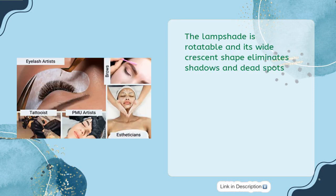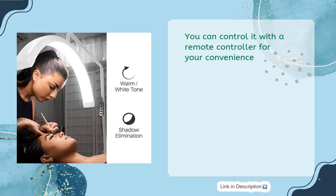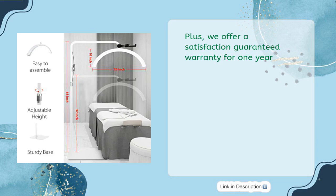The lampshade is rotatable and its wide crescent shape eliminates shadows and dead spots. You can control it with a remote controller for your convenience, and it comes with a satisfaction-guaranteed one-year warranty.